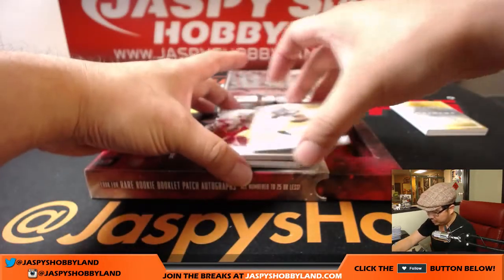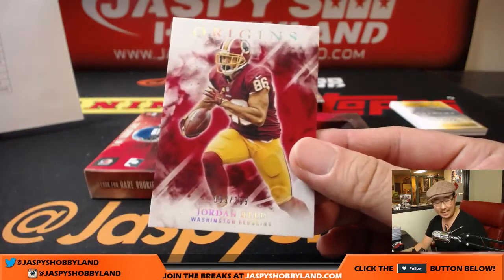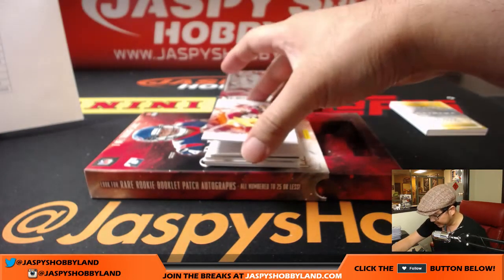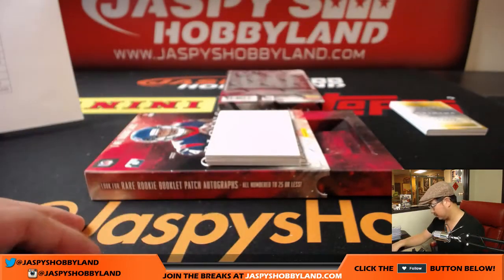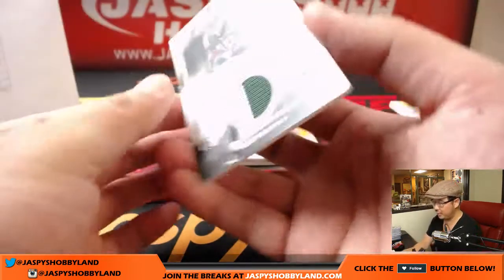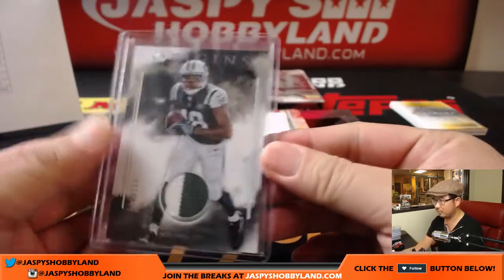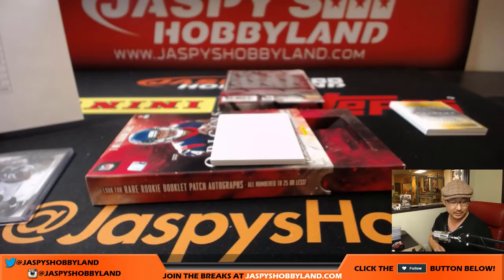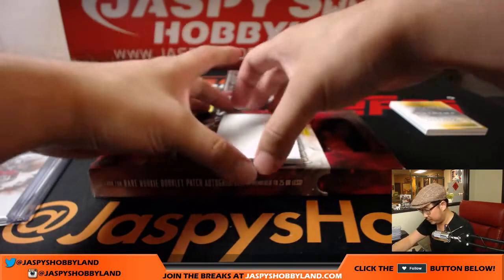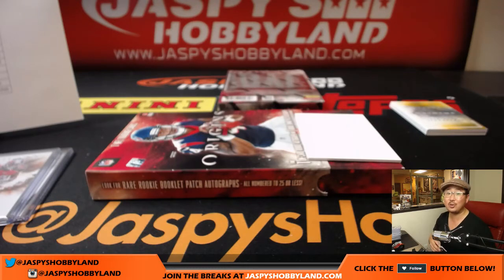Two boxes to go. We might see Gold Standard next. Three-color patch, 91 out of 175, Jets — Scott V. The on-card auto is Chris Godwin, nice one for the Buccaneers and Lee. And the patch is Joe Mixon — nice two-color patch and autograph, Joe Mixon for the Bengals, Jimmy. Nice one, Jimmy.